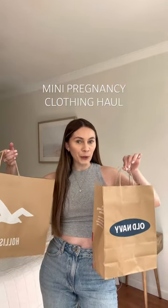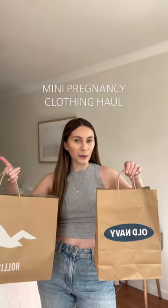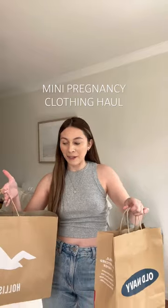I'm six weeks pregnant so I wanted to treat myself to some spring pieces that'll kind of grow with me as my belly starts to grow, so I thought I'd show you guys what I got. First, from Old Navy, I got this full-length black dress. It was only $20 and it's super stretchy.